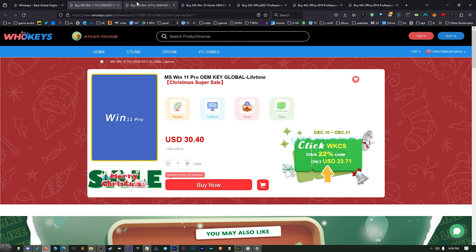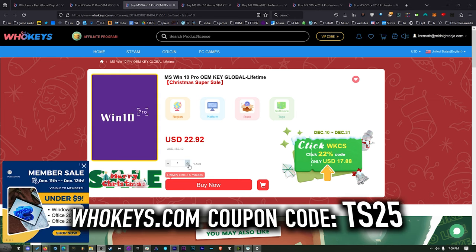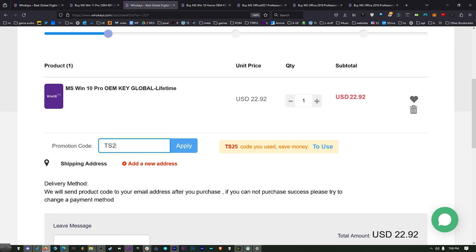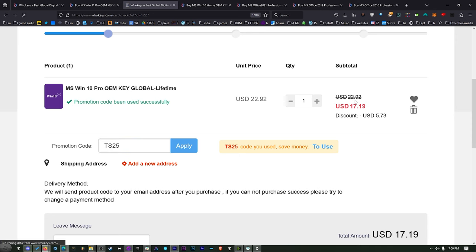You can get Windows 11 Pro, Windows 10 Pro, or Windows 10 Home. And then we have three flavors of Office: 2021, 2019, and 2016. But if you use coupon code TS25, we're going to bump that up to 25% off. Just go ahead and add what you need to your cart, put in coupon code TS25, click Apply, and watch these prices come down.